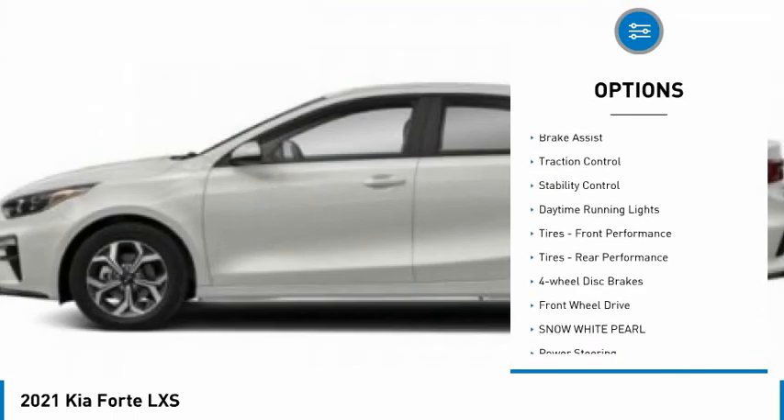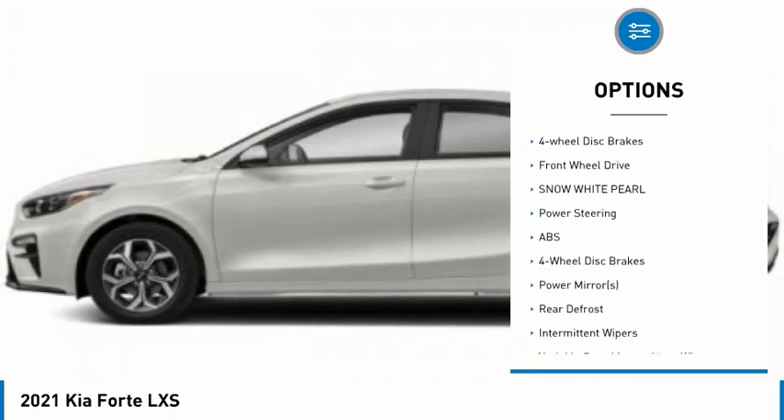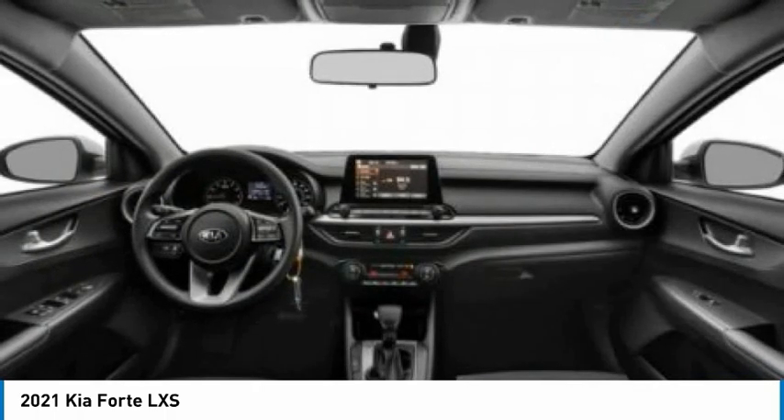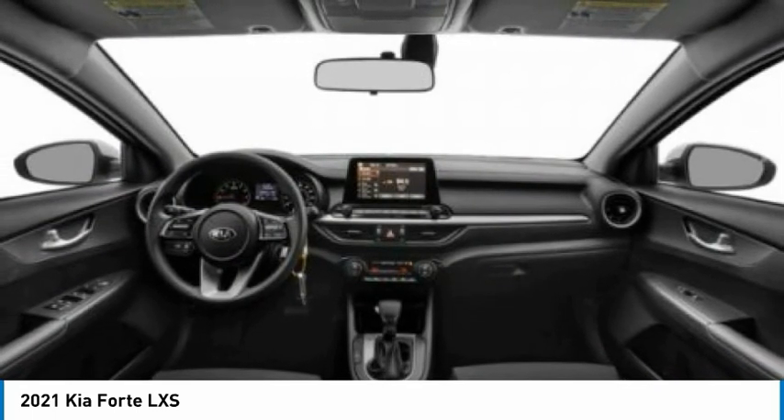Tire pressure monitor, aluminum wheels, brake assist, traction control, stability control, daytime running lights, front performance tires, rear performance tires, four-wheel disc brakes, FWD.